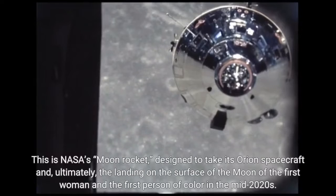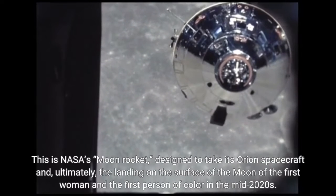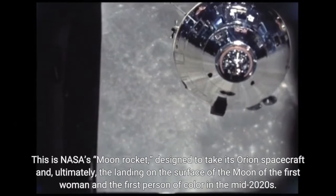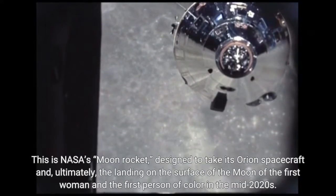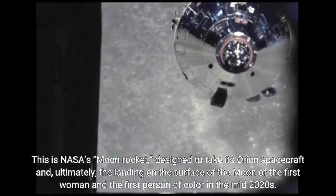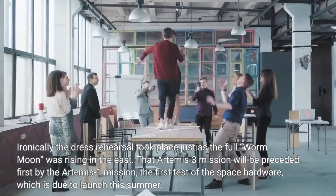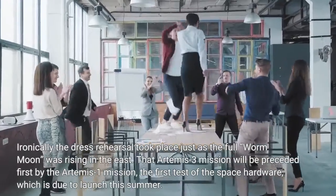This is NASA's moon rocket, designed to take its Orion spacecraft and, ultimately, enable the landing on the surface of the moon of the first woman and the first person of color in the mid-2020s. Ironically, the dress rehearsal took place just as the full worm moon was rising in the east.